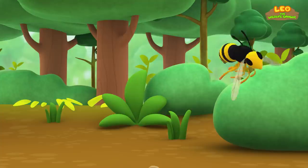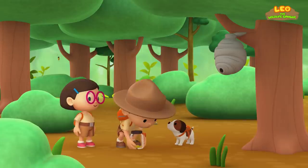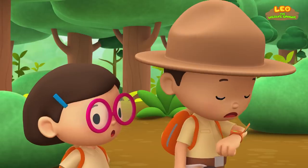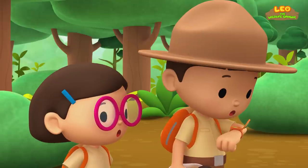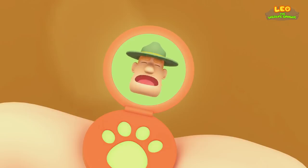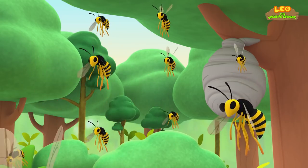But this bee looks a bit different. Careful, Junior Rangers! That's not a honeybee — that's a wasp! And unlike the honeybee, a wasp can be very aggressive. Oh no! More of them are coming out! That's bad news, Leo. Honeybees will die after they sting, but not wasps — they can sting multiple times. You better run!